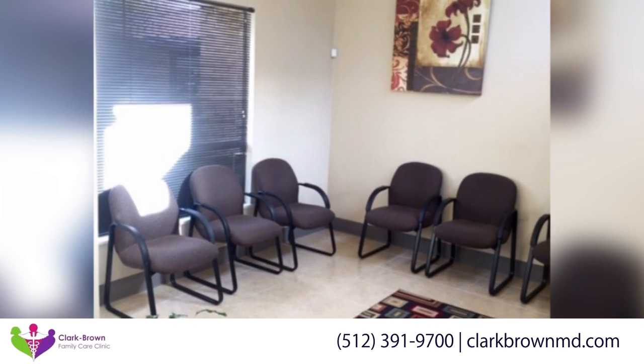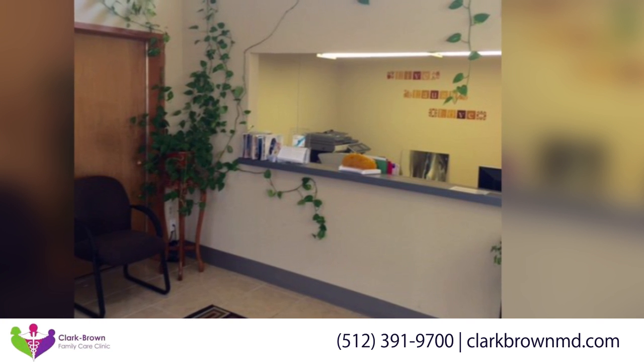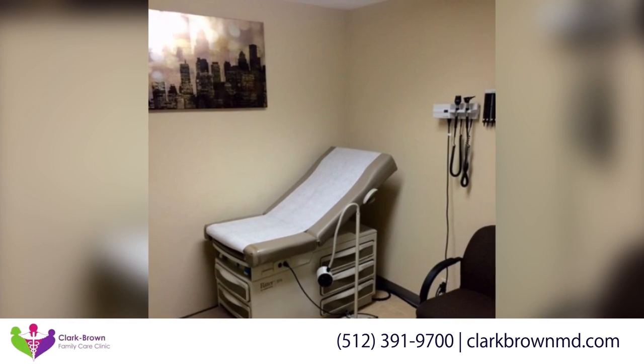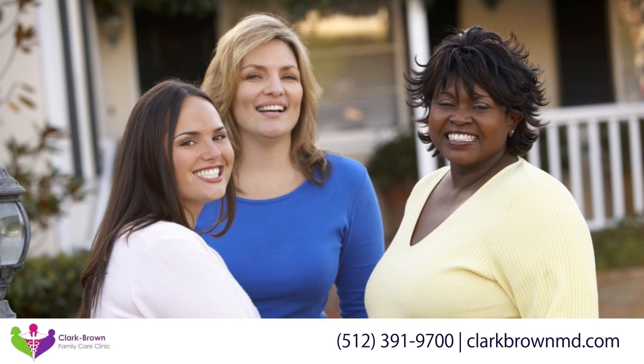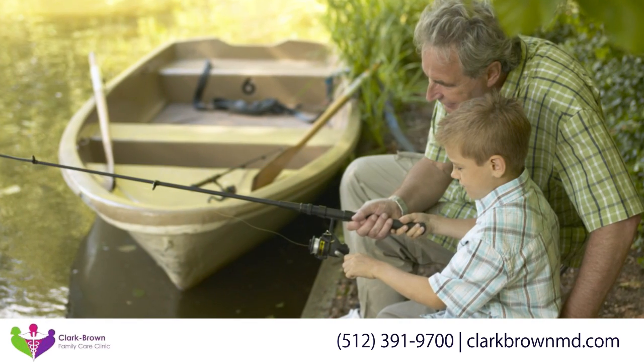In our office, we understand that treatment plans shouldn't come in a one-package-fits-all model. We are now excited to offer aesthetic procedures in office, including the new laser fat removal procedure SculpSure. Other aesthetics include laser facial rejuvenation, photo facials, laser hair removal, and more.